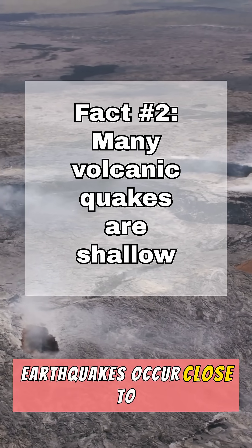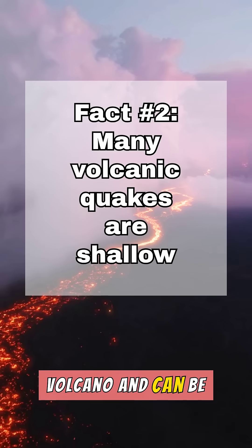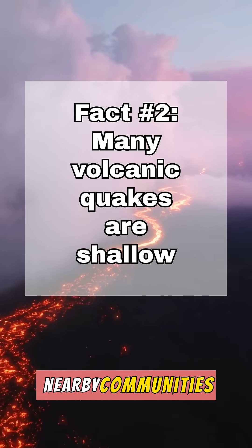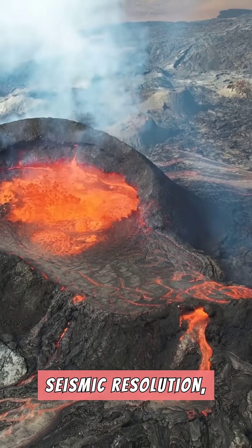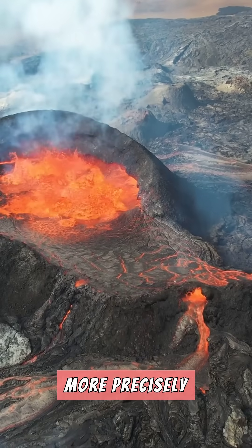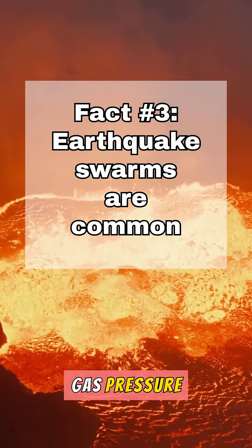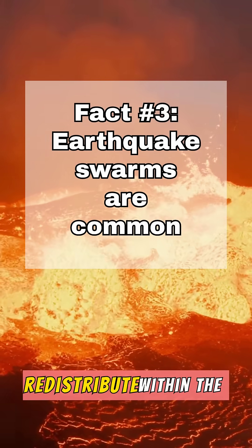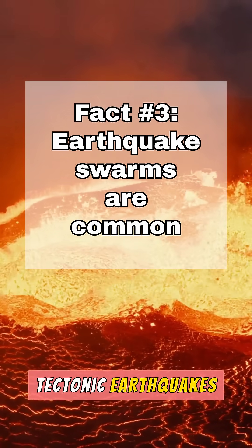Most volcanic earthquakes occur close to the surface, at depths of less than about 10 kilometers of the volcano, and can be strongly felt by nearby communities. This limited depth also improves seismic resolution, allowing scientists to more precisely track where magma is moving. As magma intrudes into new rock, gas pressure increases, or fluids redistribute within the volcanic plumbing system — making it different from plates slipping in tectonic earthquakes.